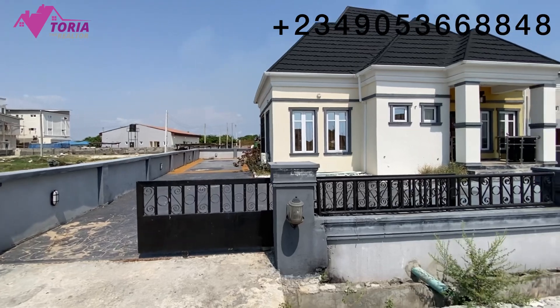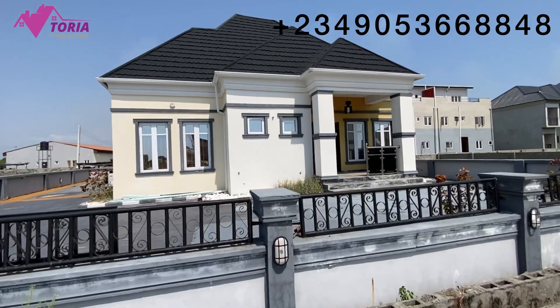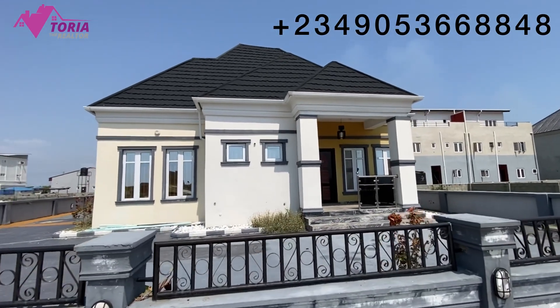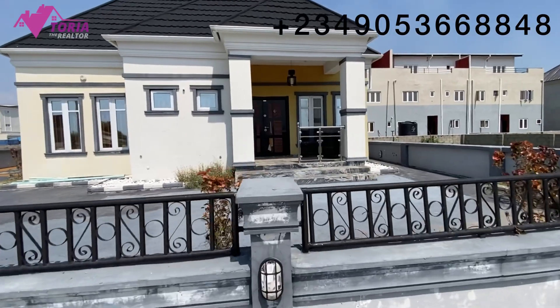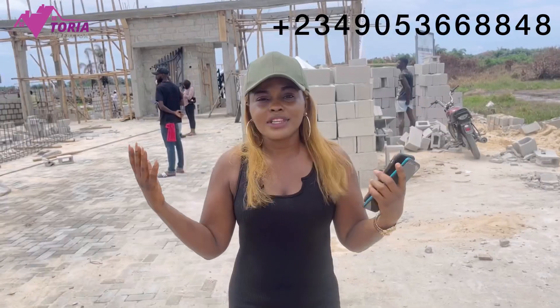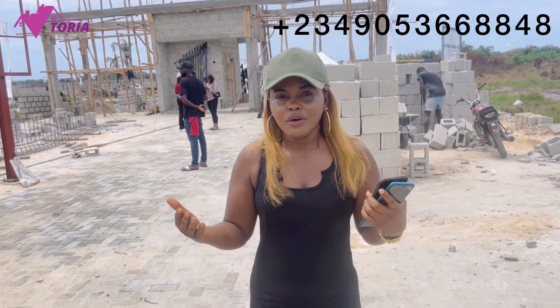The BQ has its own kitchen and is en-suite, meaning you can put it up for rent and use the main building for yourself as a three bedroom. This is especially ideal if you're someone who stays in the diaspora outside Nigeria and only comes to the country once in a while.